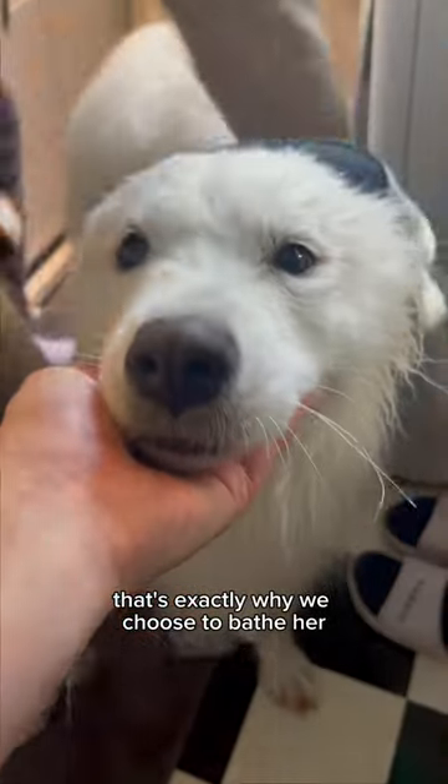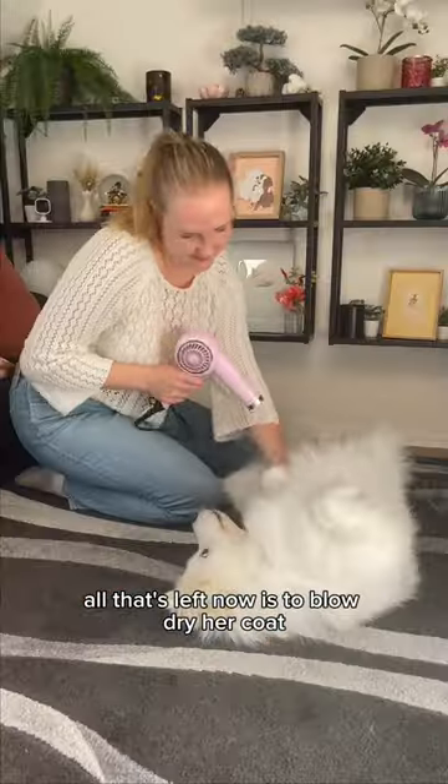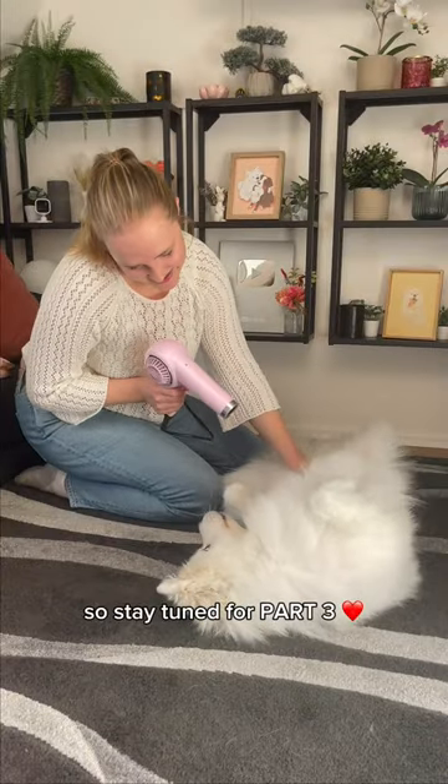The entire bath time process took us roughly 30 minutes, and if she would have still had her undercoat it would have taken double the amount of time. That's exactly why we choose to bathe her every time she fully sheds her coat. Once Yuki's fully towel dried, she's ready for some post bath time zoomies — and we did not forget about post bath time huggies either. All that's left now is to blow dry her coat, so stay tuned for part three.